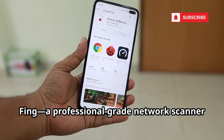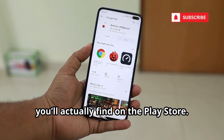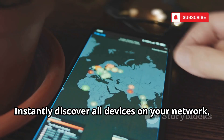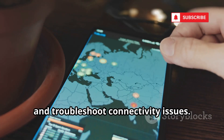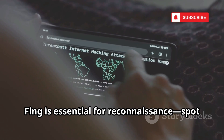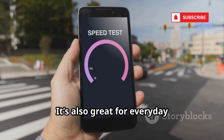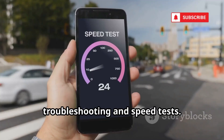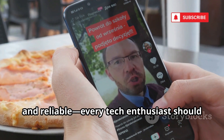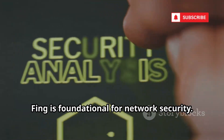At number eight, Fing, a professional-grade network scanner you'll actually find on the Play Store. Instantly discover all devices on your network, identify open ports, and troubleshoot connectivity issues. Fing is essential for reconnaissance — spot unknown devices and potential risks. It's also great for everyday troubleshooting and speed tests. Simple, fast, and reliable. Every tech enthusiast should have it. Fing is foundational for network security.